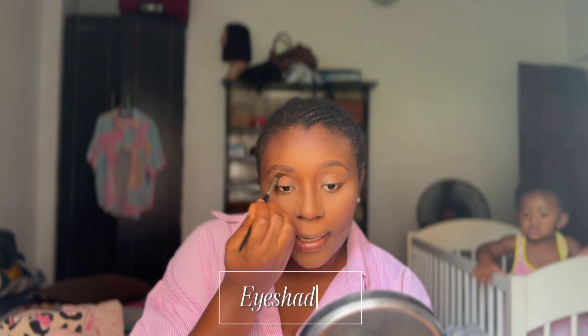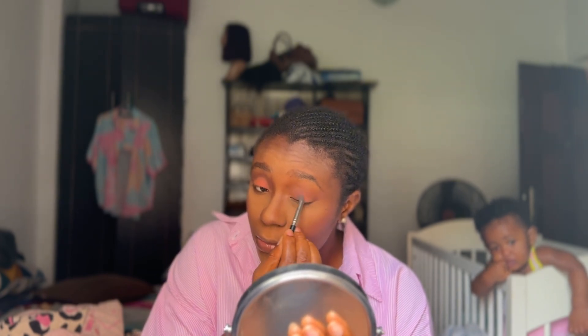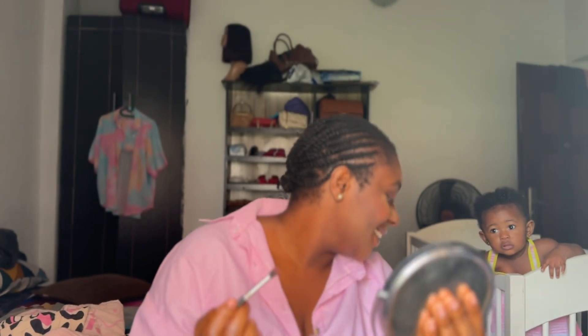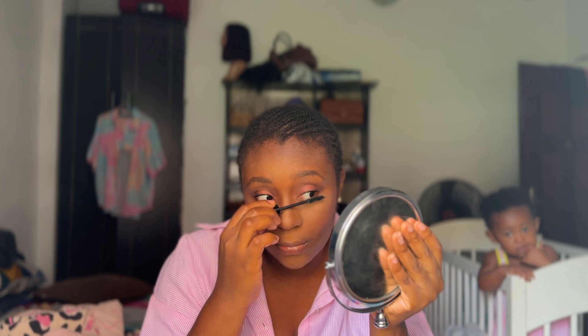The next thing is to do my eyeshadow. Then mascara. After that I use my powder and just set everything everywhere.